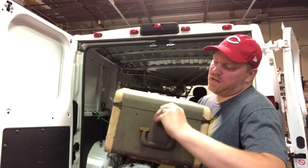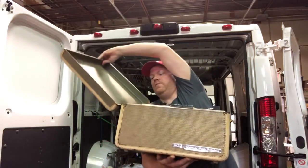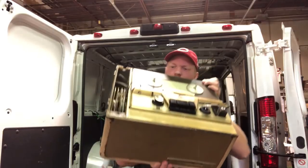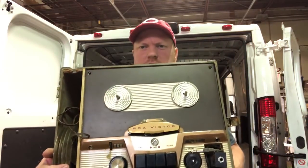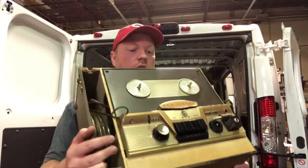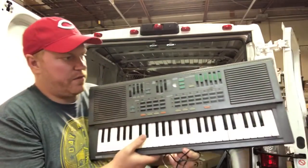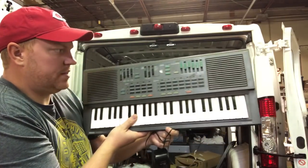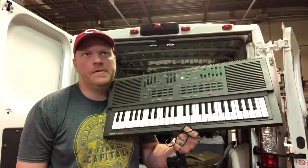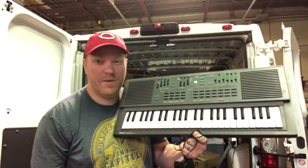This is an RCA Victor reel-to-reel - this thing is heavy. I think these take the smaller reels. I think I paid five bucks for it - it wasn't very much but it's cool. I have no idea what it's worth. I've got this Yamaha keyboard - a Port-a-Sound PSS-460 - for $3. Didn't look it up yet, but some of these have pretty good value. The cheapest I've ever sold one for was 30 or 40 bucks, and I've sold some over $100. They're not full keyboards but they have cool effects that people like to use.